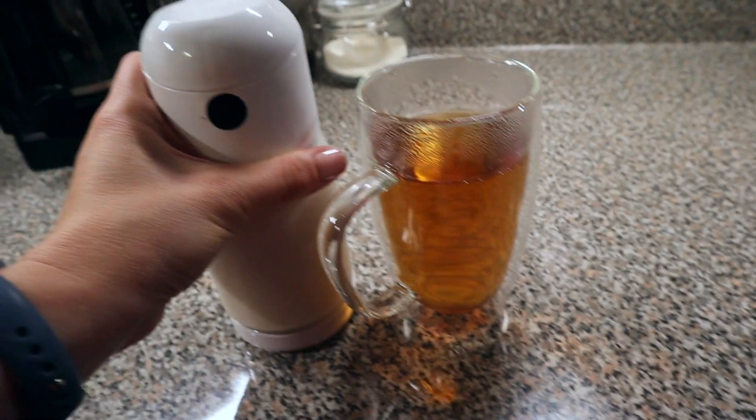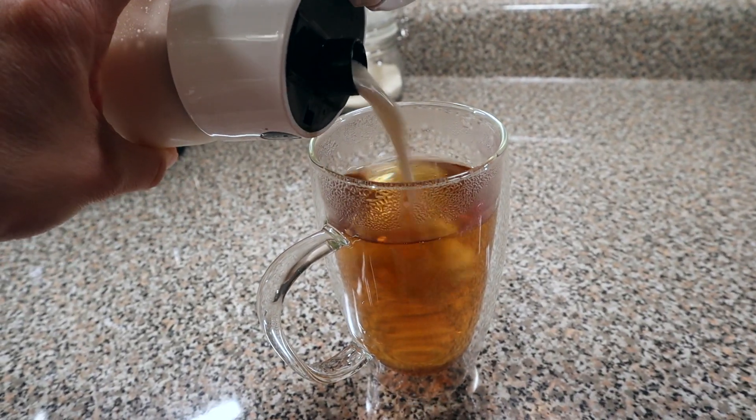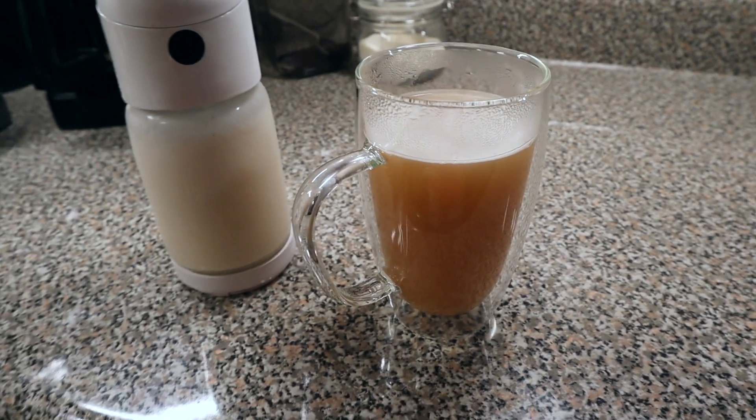Once that is brewed or steeped — however you want to call it — I'm going to let that steep for probably about eight or ten minutes. Then I'm going to add in my almond milk creamer to make it more like a latte. And that's going to be the end of the day for us. Thank you so much for joining me on this what I eat in a day video. I hope to see you in my next one. Thank you.